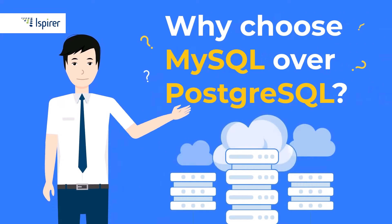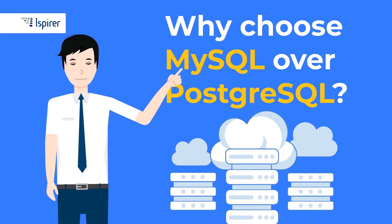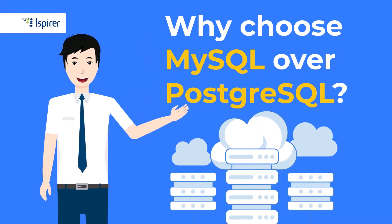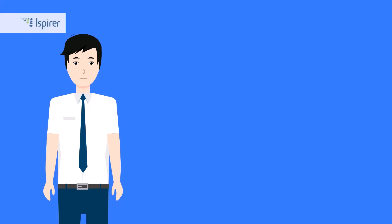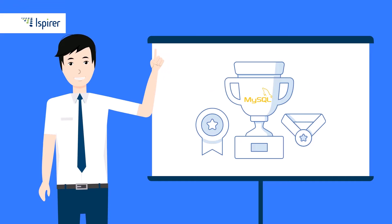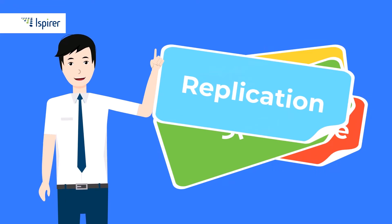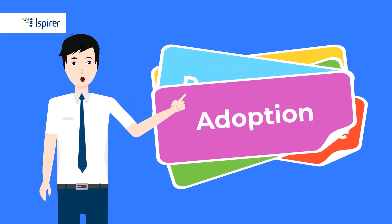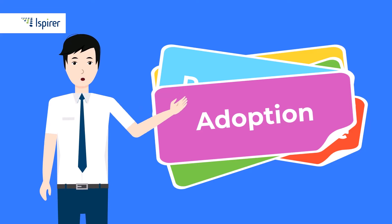In today's video, we will examine why MySQL is a better database engine than PostgreSQL. Those two are the most popular open-source relational databases. I will, however, highlight five key advantages of MySQL in terms of usability, data storage, speed, replication, and adoption. By the way, follow the link in the description if you have not yet watched our video about why PostgreSQL is better than MySQL. Okay, let's begin.